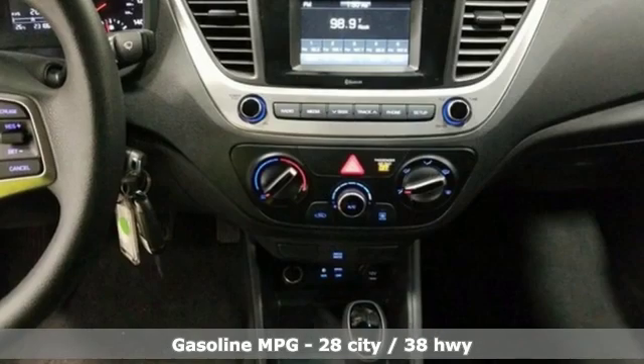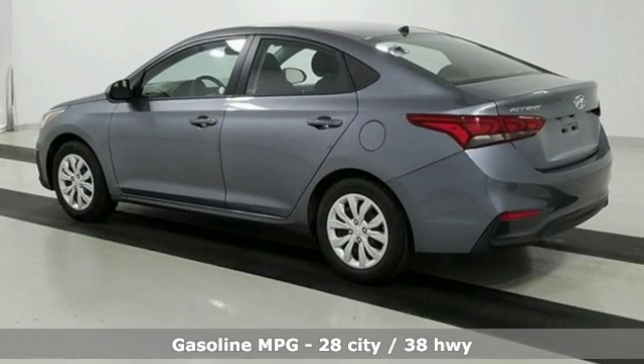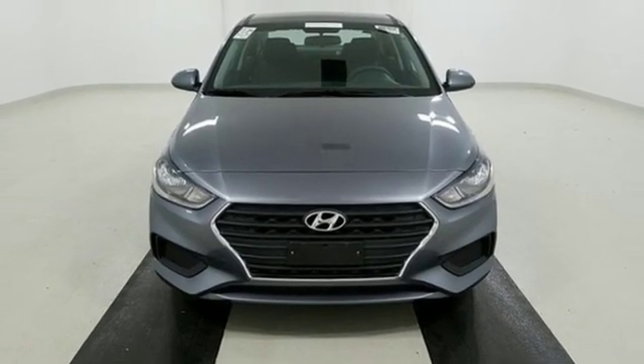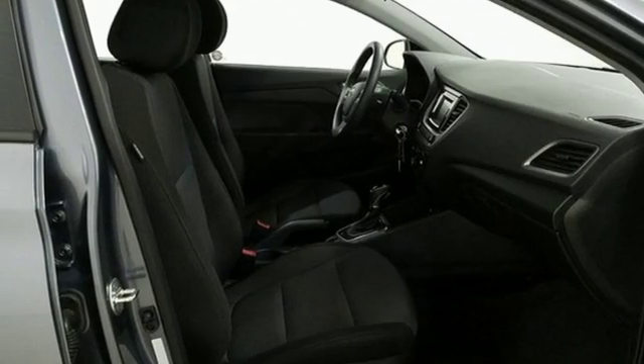External memory control, wireless phone connectivity, manual tilting steering column, power windows, air conditioning, automatic transmission, gas pressurized shocks, and inline 4-cylinder engine.